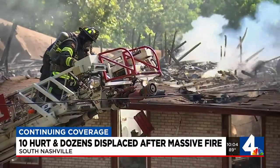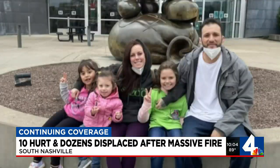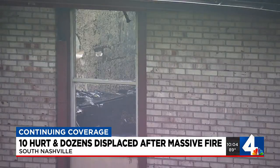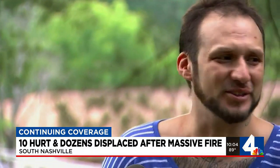Gonzalez's wife was at work during the fire, coming back home to see their unit gone. The family doesn't know where to turn next. As a father, I don't know. I don't know where to start. I don't know what to do.